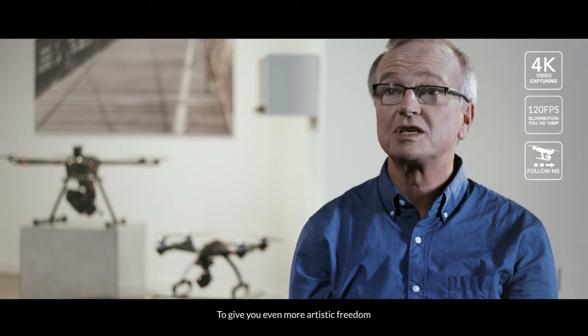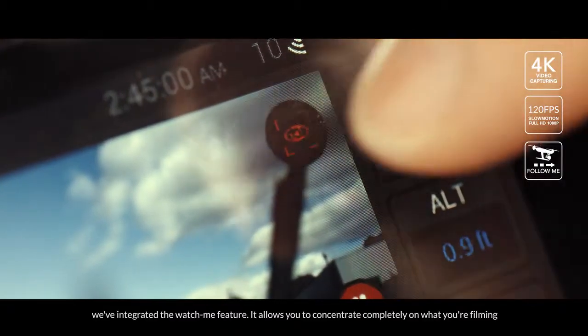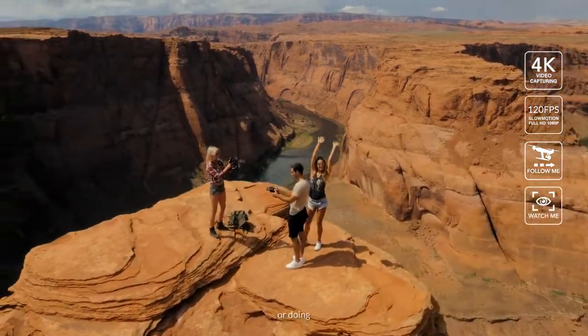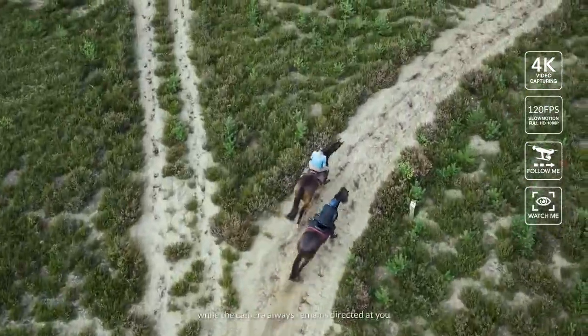To give you even more artistic freedom, we have integrated the Watch Me feature. It allows you to concentrate completely on what you're filming or doing while the camera always remains directed at you.